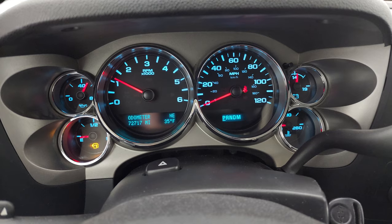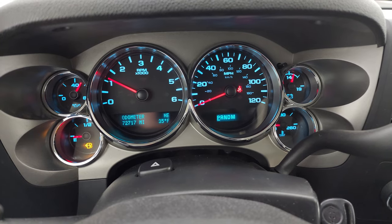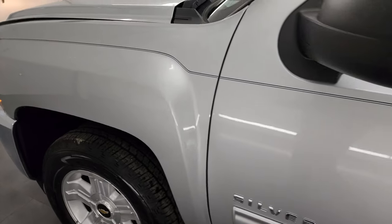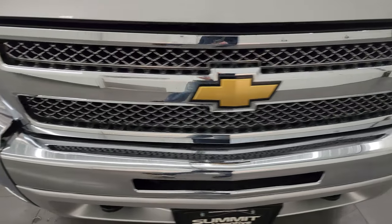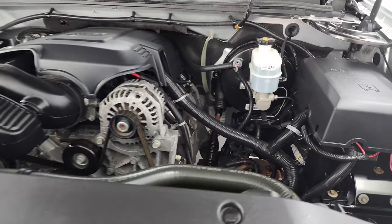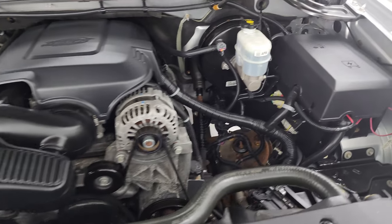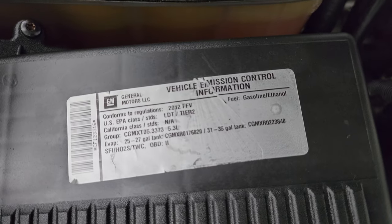We are going to be putting fuel in this truck right after this video. This one has 72,717 miles and you get an outside compass and temperature display as well. Under the hood we have the 5.3 liter V8 gas engine — the engine bay is very clean, runs very smooth. Once again, this truck has been fully safety inspected by our service shop, has a fresh oil and filter change, all the fluids have been checked and topped off, and this truck is 100% ready to go. There is the emissions sticker.